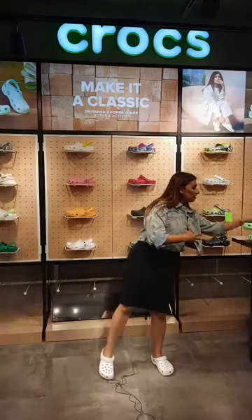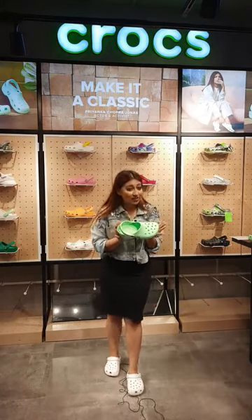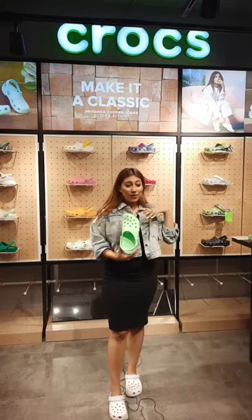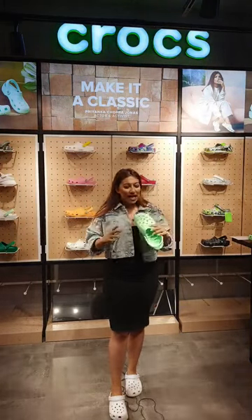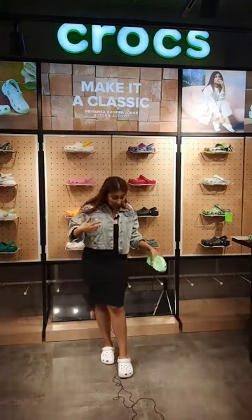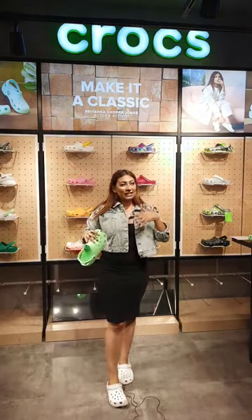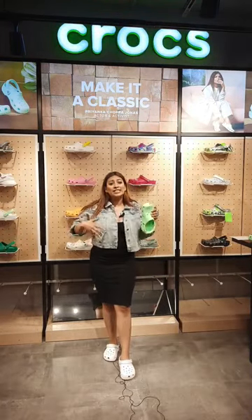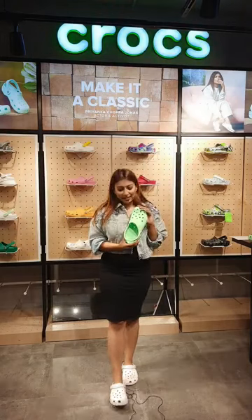When you think of the word Crocs, what comes to your mind is this — the basic classic clog. This is the classic clog in neo mint color, personally my favorite, because it gives a very summery look and makes me feel cool. I'm also wearing the classic clog with my outfit right now. You can pair these clogs with something you'd wear to a lunch date, shopping, or really any outfit.